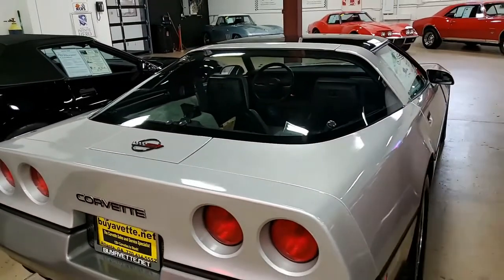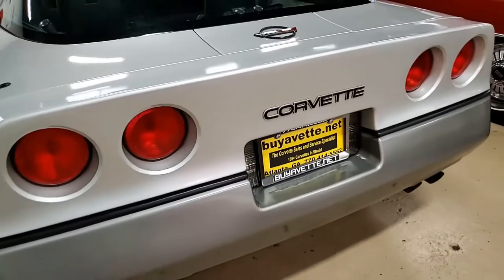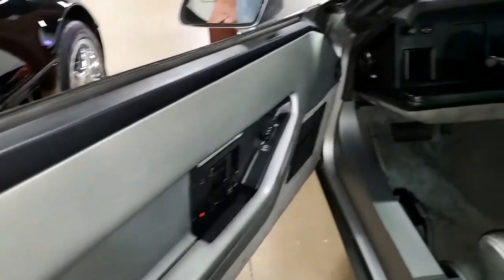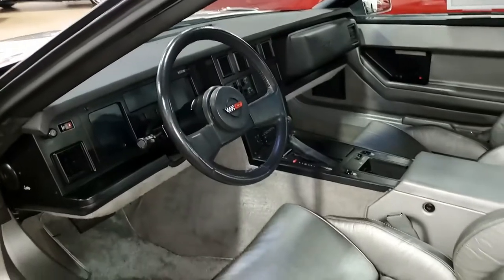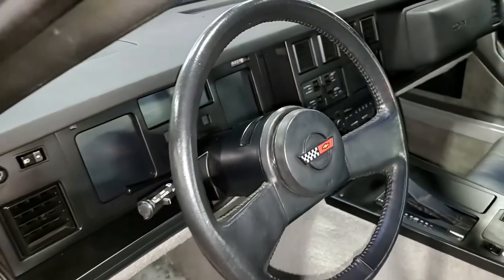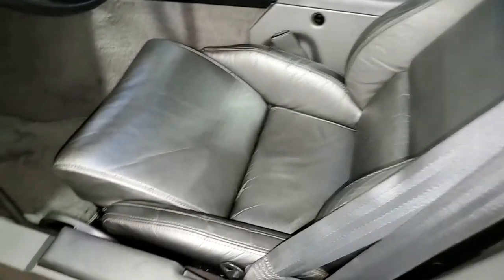This 1985 Corvette is in very nice condition and looks to be very original and correct as well. The car's paint appears to be original and is in very nice condition — it has a great shine. The glass top is in very good, excellent condition. Window sweeps are very good. Rear hatch seal is excellent, and correct factory wheels are in place. Vintage and correct Goodyear Eagle VR50 tires are in place on this car, and the interior appears to all be original and in very good condition.